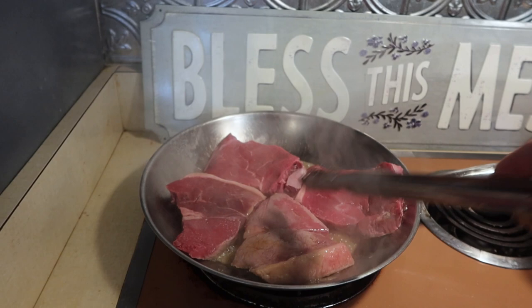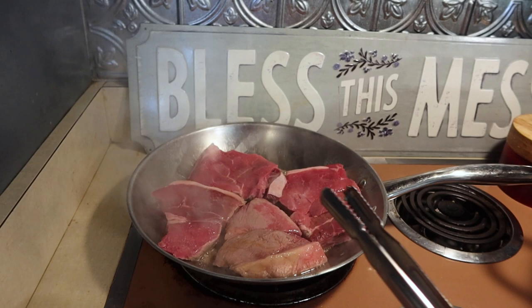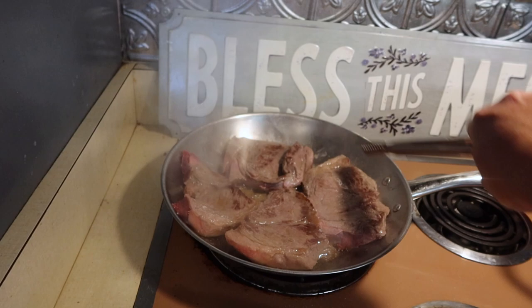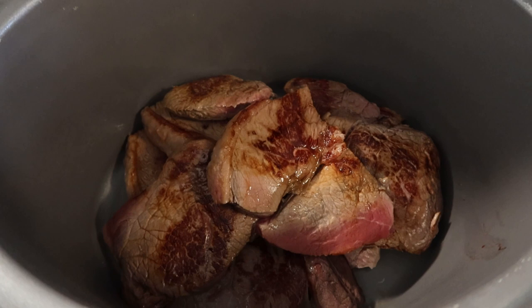So many times I just dump everything in — I call them throw-and-go meals. I throw them in there and I go. But if you've got just a couple minutes, browning the meat makes it nice. There's our next pile of beef, and now I'm going to deglaze the pot with some chicken broth.